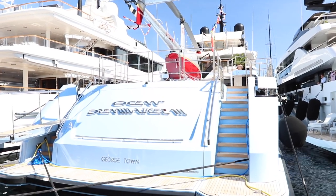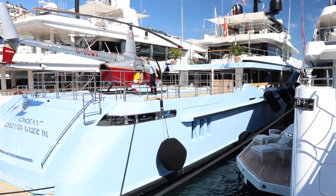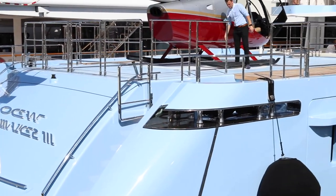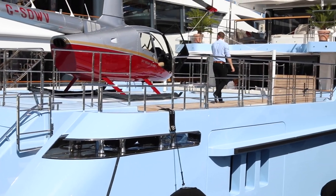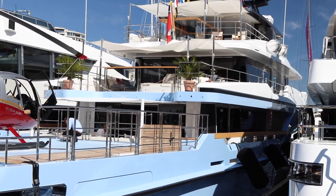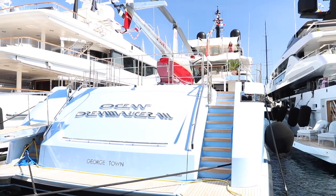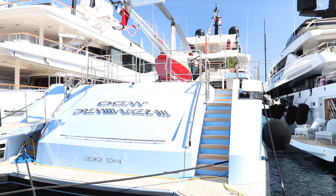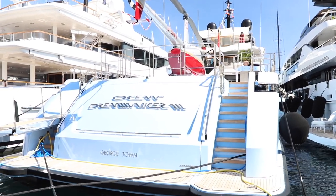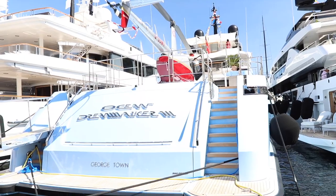Okay, so this is Ocean Dreammaker III — those three squiggly lines at the end are a three, with a nice little Robinson helicopter on the back; I think it's an R44. This is brand new 2018, which is why I haven't heard of it. It's got five cabins for 10 guests, eight crew, two MTU engines putting out 1,360 horsepower. That other boat Flying Dagger had three MTU engines. This one has two, and obviously has space for a helicopter as well, which for a boat of this size takes up a lot of space.